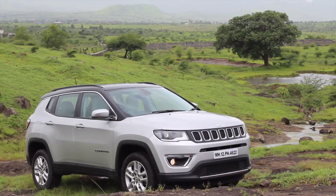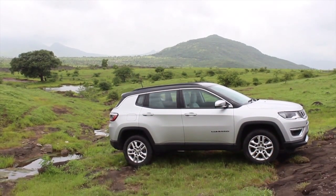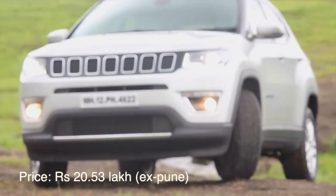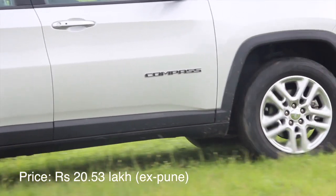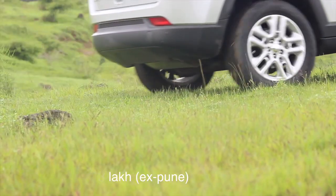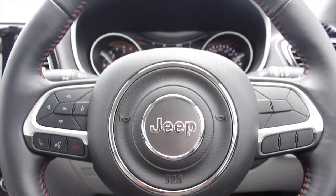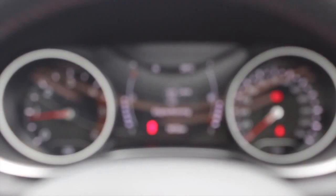Jeep have done a commendable job with the Compass's styling as it looks amazing. It may be an entry-level SUV but it looks big and much classier than what the price tag suggests. The interior, however, is not as trendy as the exterior — the execution of the cabin is good but the design seems like last decade.